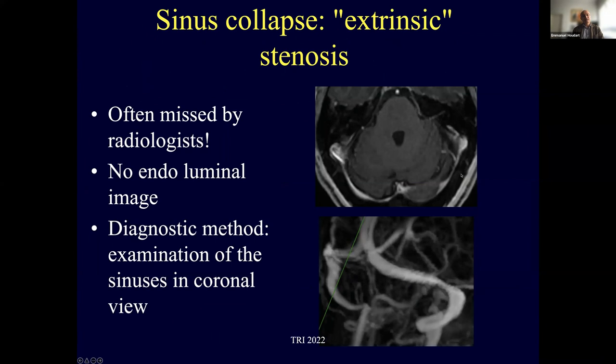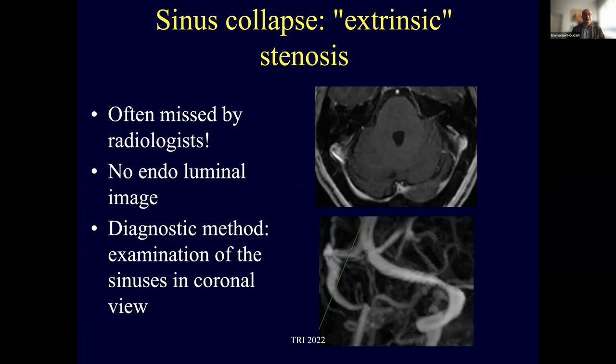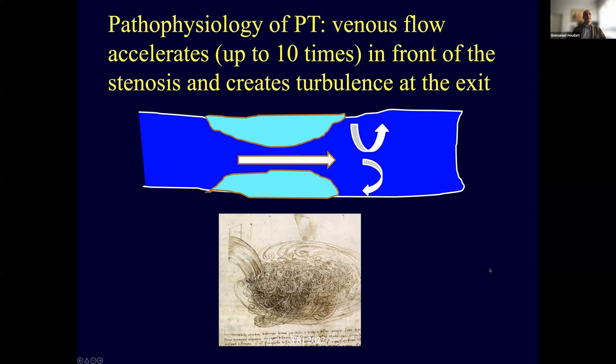The second type is extrinsic stenosis, often missed by radiologists because there is no endoluminal image. My recommendation is to examine it in coronal view: in a normal patient the sinus remains the same diameter throughout, but in extrinsic stenosis the sinus is normal anteriorly, disappears as you move posteriorly, then becomes visible again on the transverse part. The pathophysiology is venous flow acceleration up to 10 times in front of the stenosis, creating turbulence at the exit.